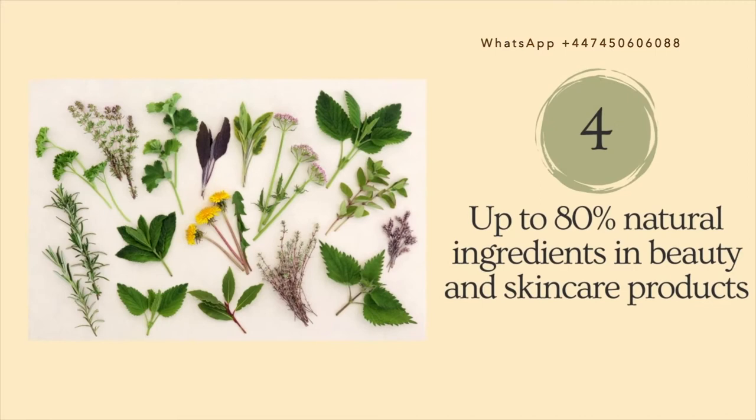Reason number four is that Atomy's beauty and skincare products consist of up to 80% natural ingredients extracted from oriental herbs using the technologies mentioned above.